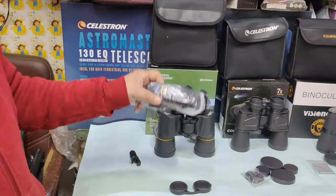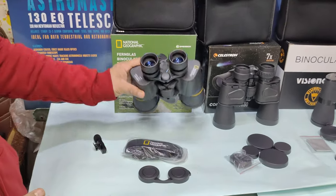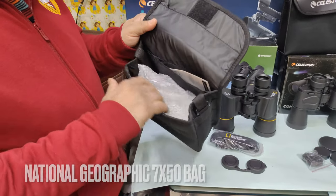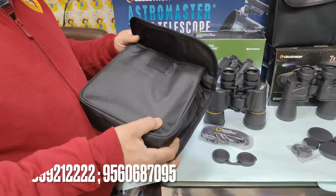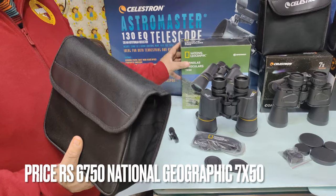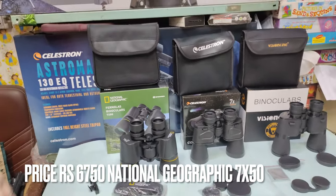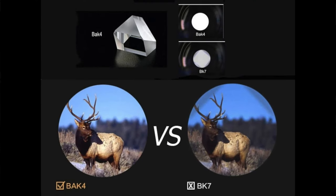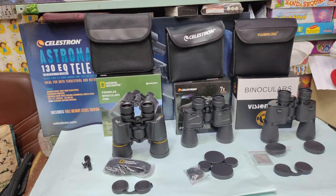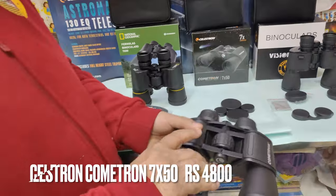The accessories for the National Geographic include a strap, dust caps which are attached, and a good quality bag with a pocket, a catalogue, and the main binoculars. It comes in a solid box — it's a National Geographic branded box. It uses a BAK4 Porro prism, which gives a very bright image. The field of view is 115 meters, which is a wide field of view.